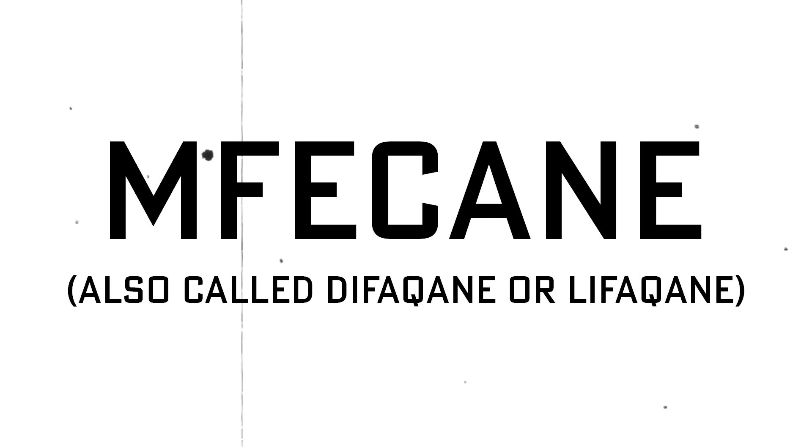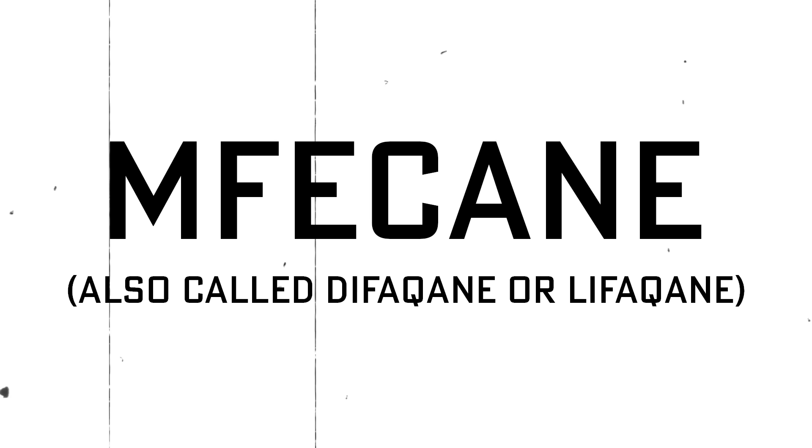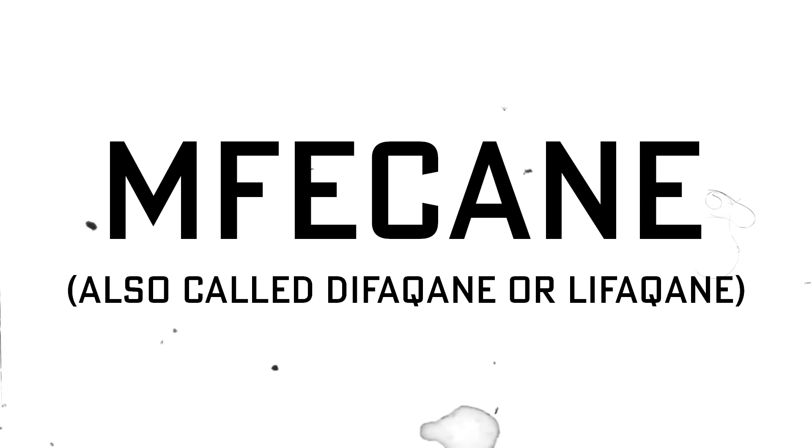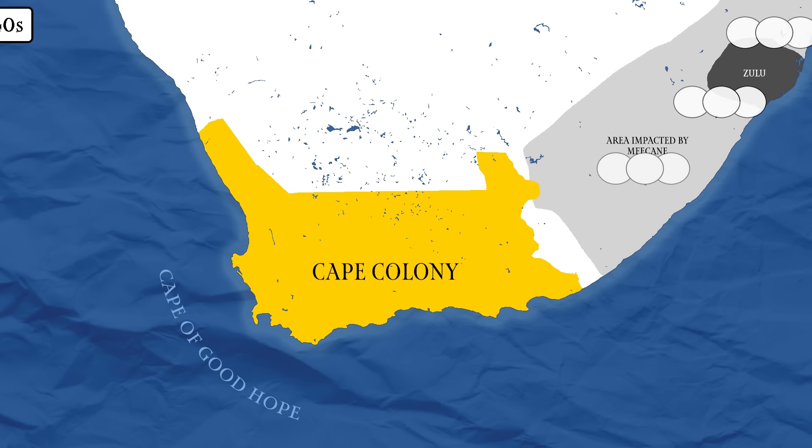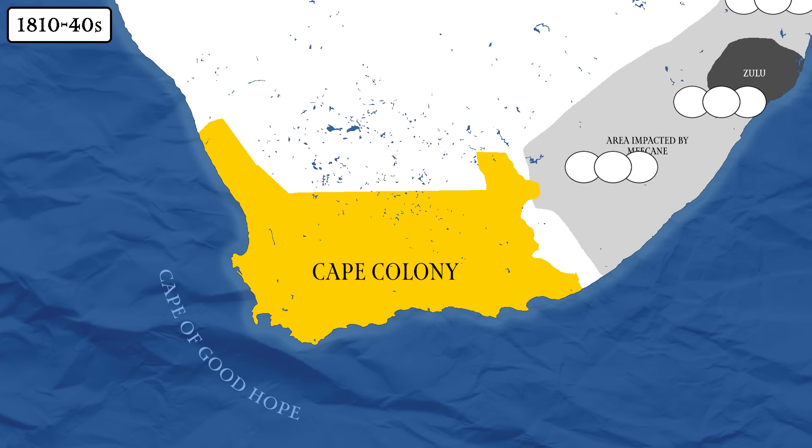King Shaka, leader of the Zulu, had risen to power in 1816. He soon ordered reforms that reorganized the kingdom's military into a formidable regional force, and this begat a period known as the Mfecane — meaning crushing, scattering, forced dispersal, and/or forced migration — which lasted from the 1810s to the 1840s. As the kingdom sought to expand its borders, those who could escaped. Those who couldn't were often killed, enslaved, or forcibly recruited into the Zulu military.